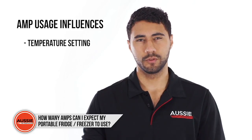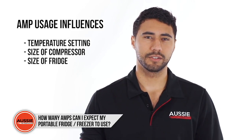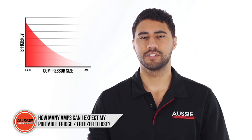Not only does the temperature setting influence the amps, but the size of the compressor in the fridge has an impact too. For example, a smaller compressor on a larger fridge won't work as efficiently.